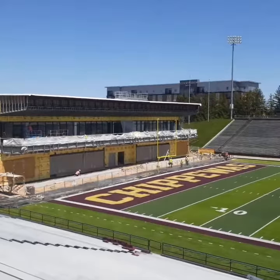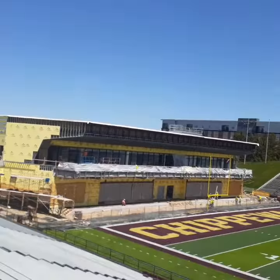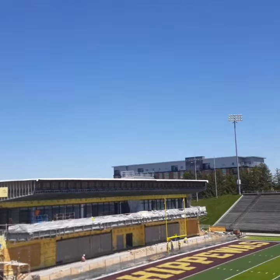Hey guys, we're up here at Kelly Shorts Stadium doing a video on the Chippewa Champions Center down in the north end zone of the stadium. We're finally getting a look at what it looks like inside the stadium here, and we're checking out what the new locker room on the lower level is going to look like.